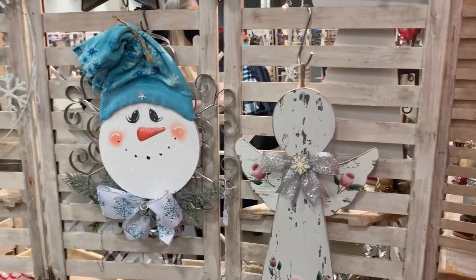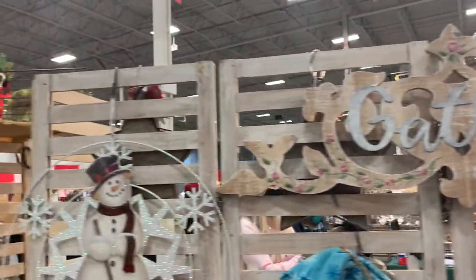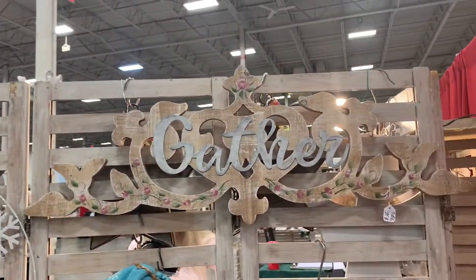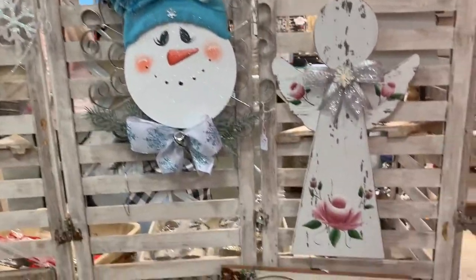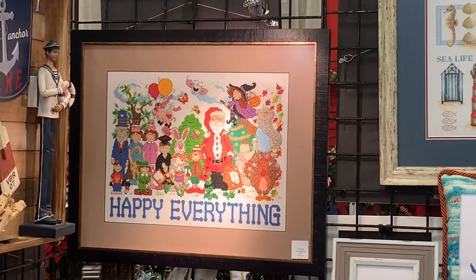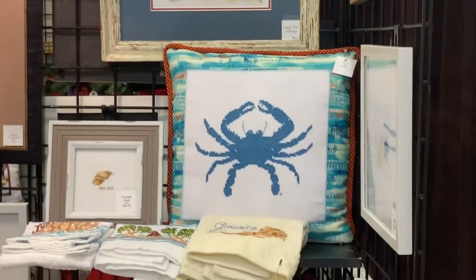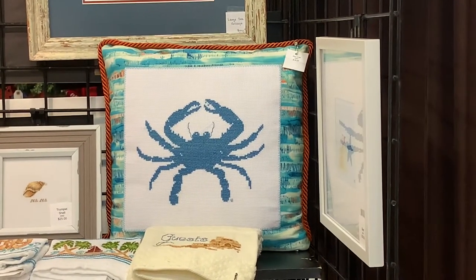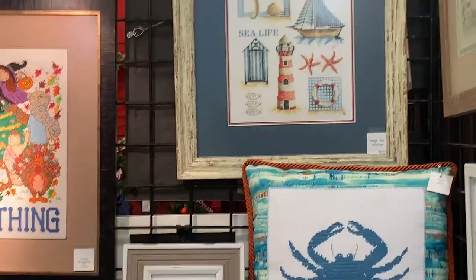Here is another booth with Christmas wall hangings. I really like this one that says Gather. Little Believe sign — very cute. Look at this cute little painting that says Happy Everything. And then Derek brought to my attention that we might need some more throw pillows. That one's cute. I like the beachy vibes of all of this stuff.